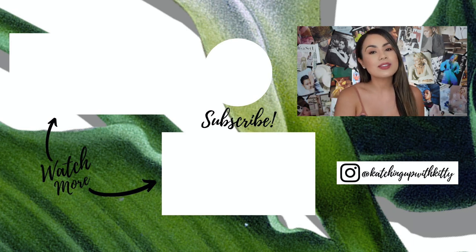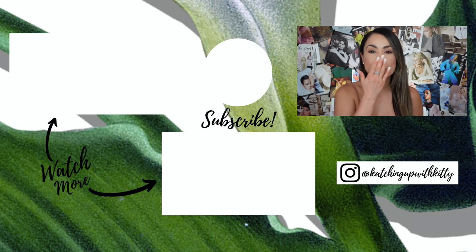Please don't forget to like, share, and subscribe. I'll see you guys in my next video — I love you guys so much, bye!